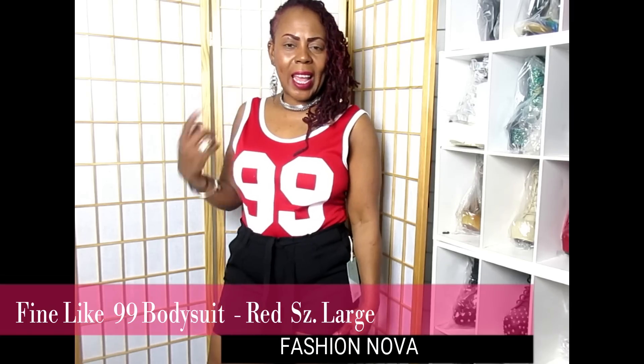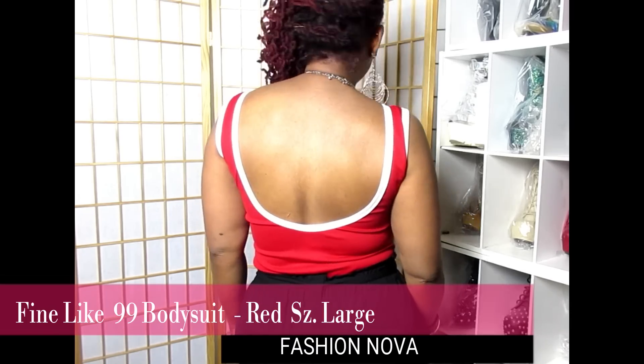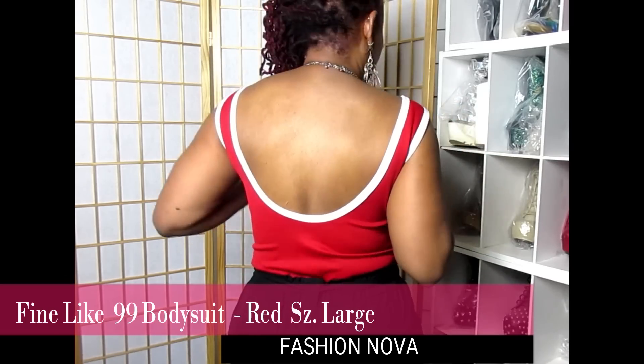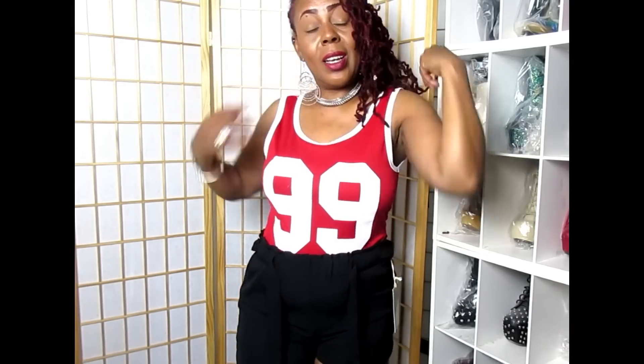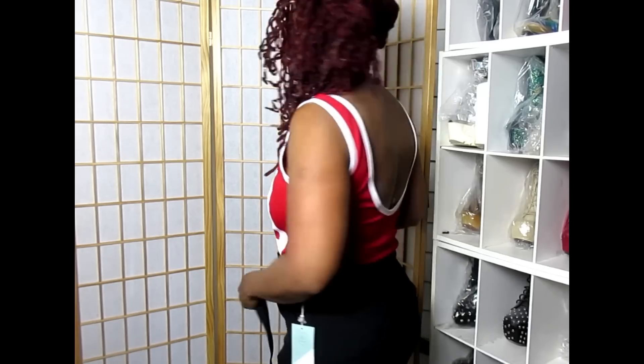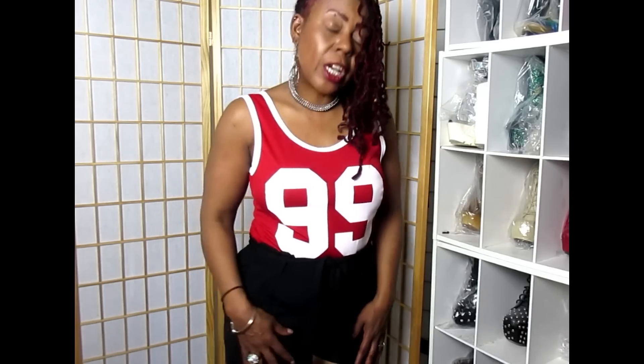Here is another wonderful top — this is a bodysuit called the Fine Like 99 Bodysuit in red. It has a nice halter look in the back, it's very comfortable and very sporty. I love the color. I got it in a large but I should have probably gotten a medium because I've shrunk and it is a little baggy. It is true to size so get whatever your size is — I wouldn't size up or down. The crotch area is long enough and doesn't ride up in your booty. Very comfortable and sporty.